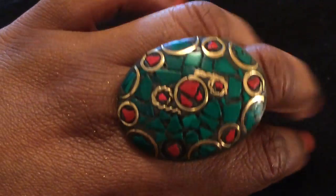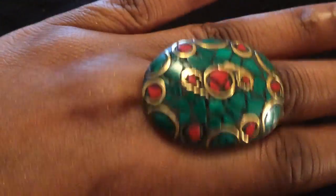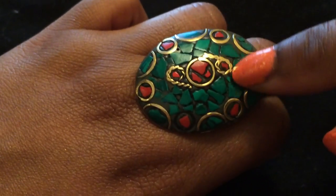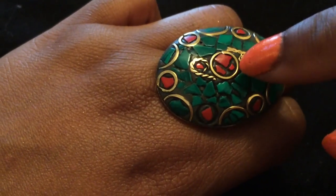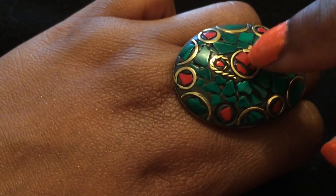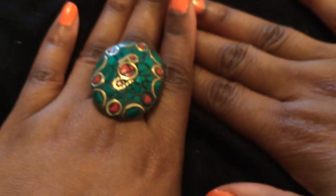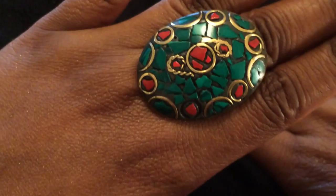Look at this ring! This is costume jewelry, but the stones here are malachite and some sort of jasper or coral. It's really really pretty. Obviously it's a statement ring — it's really big — so that's that.